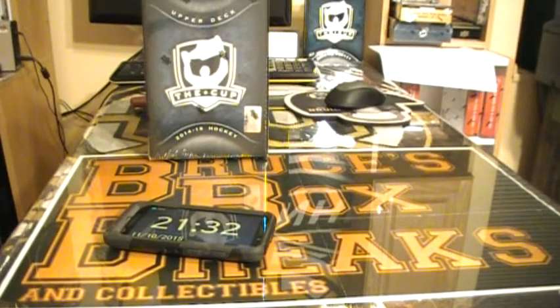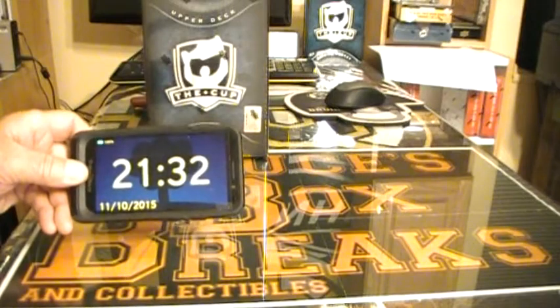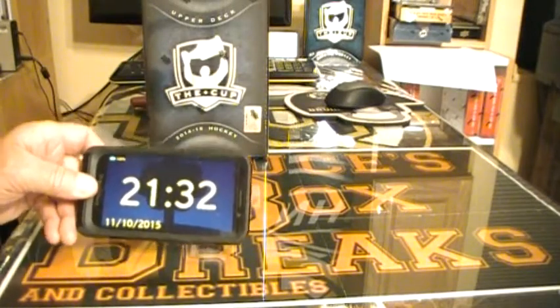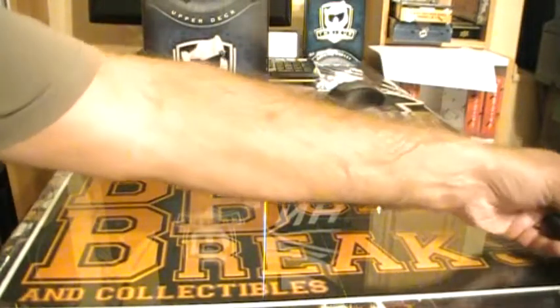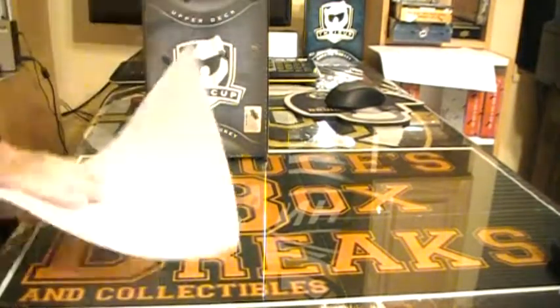Good evening. Welcome to Bruce's Box Breaks. Tonight we're doing a box of 14-15 The Cup. It's Sunday night and the Blue Jays game is on the TV — no score as of yet.